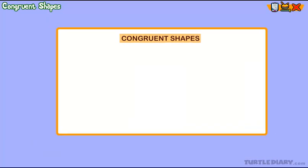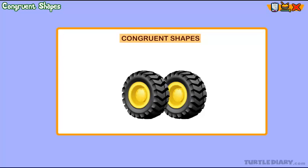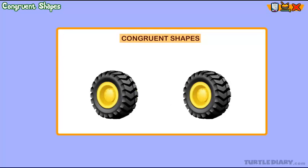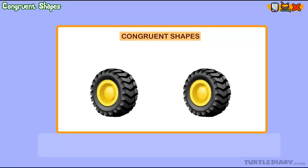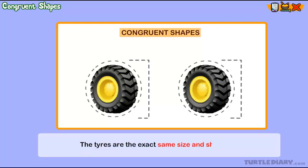You go with your parents to buy new tires for the car. As you are walking around looking at the tires, you realize that they are congruent. The tires are the exact same size and shape.